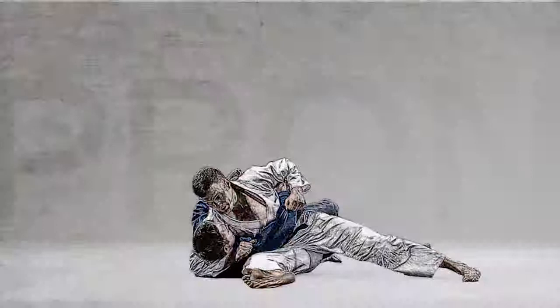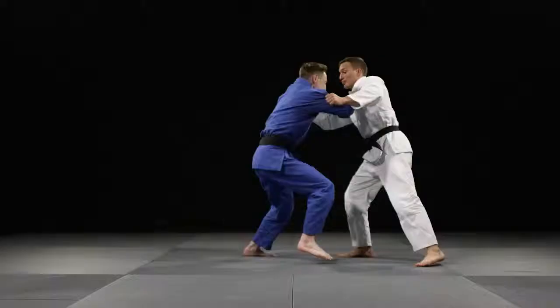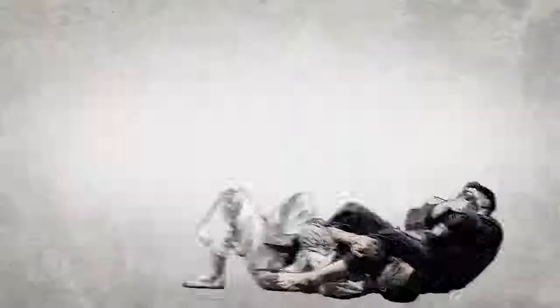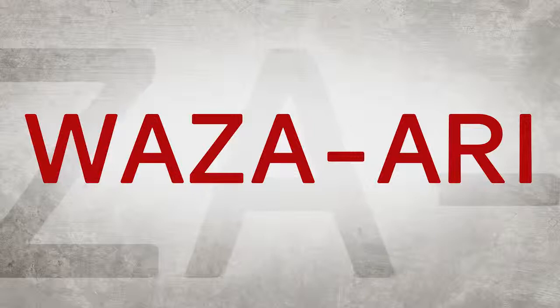Ippon can also be awarded during groundwork. If you hold your opponent on their back for 20 seconds by controlling the upper part of their body, then Ippon is awarded and the contest is finished. Two other ways to win by Ippon are to gain a submission, either by arm locking or strangling your opponent. If your opponent taps out, Ippon is awarded and the contest is finished.